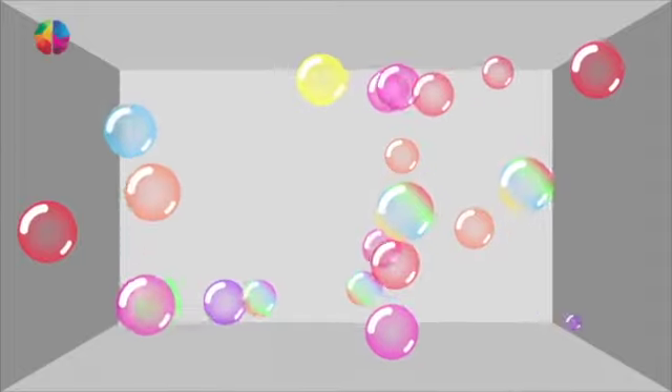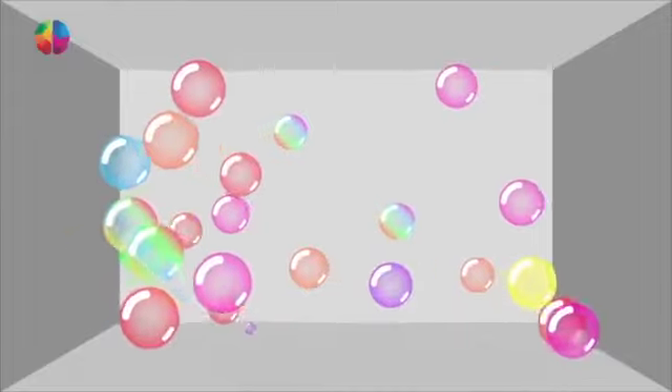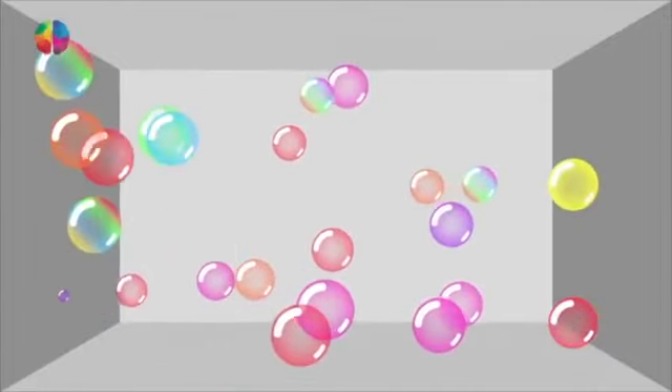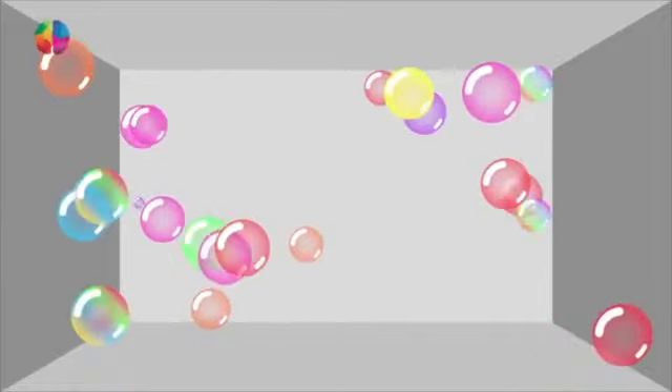Now look for the smallest bubble. Your eyes will have to scan over the whole screen to spot it. Don't shout out which one it is — stay silent.